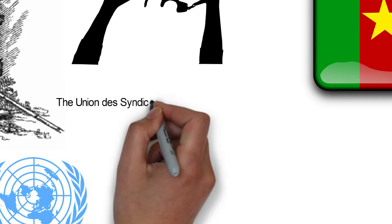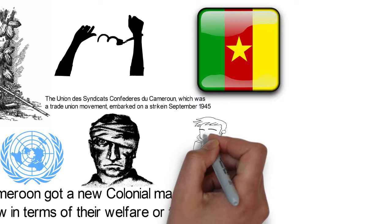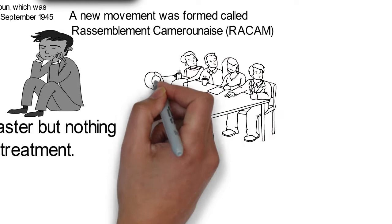The Union des Syndicats Confédérés du Cameroun, which was a trade union movement, embarked on a strike in September 1945 and the colonial government answered with extreme cruelty, shooting striking workers dead. This taught the trade union leaders that they needed a different structure for their struggle. A new movement was formed called Rassemblement Camerounais, but the colonial government also declared this movement illegal in 1947.